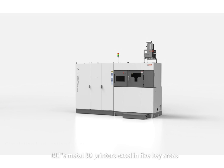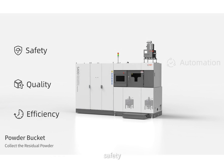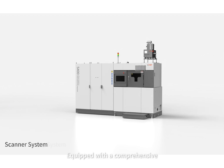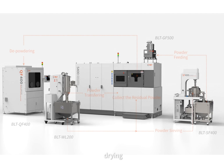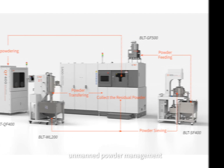On the hardware side, BLT's metal 3D printers excel in five key areas: safety, quality, efficiency, automation, and intelligence. Equipped with a comprehensive powder circulation system that covers the entire process of sieving, conveying, recycling, drying, and depowdering, BLT's systems enable fully automated, unmanned powder management.